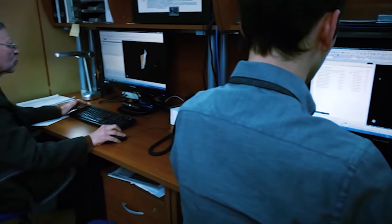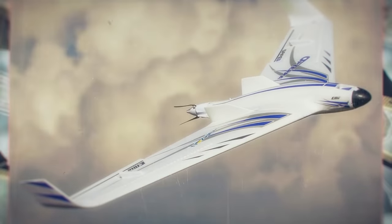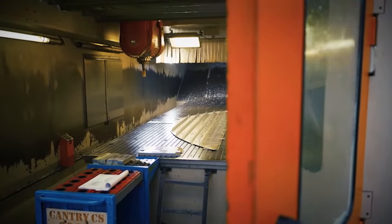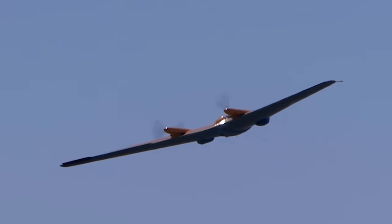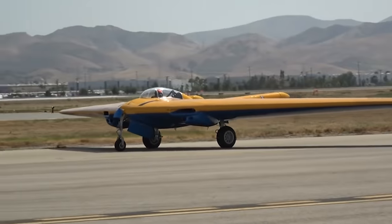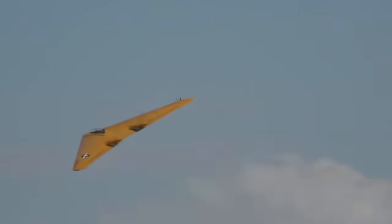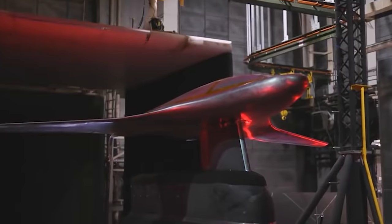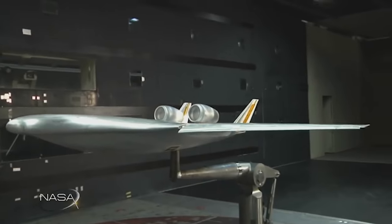A prototype aircraft featuring the new wing was tested in a wind tunnel at the NASA Langley Research Center. The model was built according to the flying wing design, where the entire surface of the aircraft is used to create lift — with a classic layout, only the wings are responsible for this. The absence of a traditional fuselage reduces the weight of the airframe, and the large surface increases the lifting force and carrying capacity. The flying wing design also has advantages for military aviation, as its lower effective scattering area increases radar stealth.